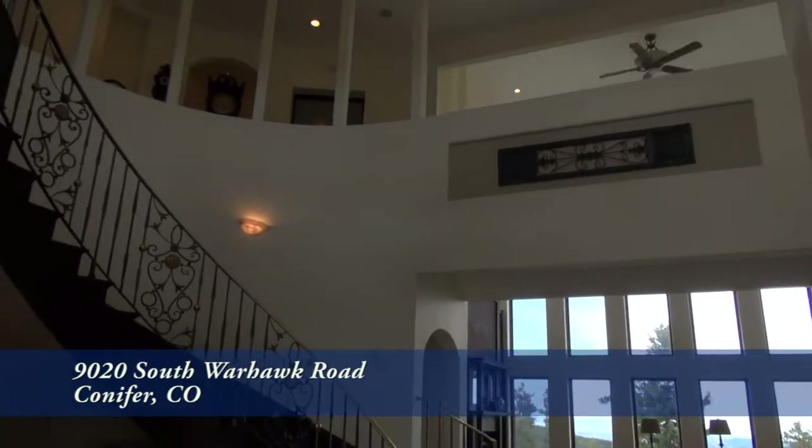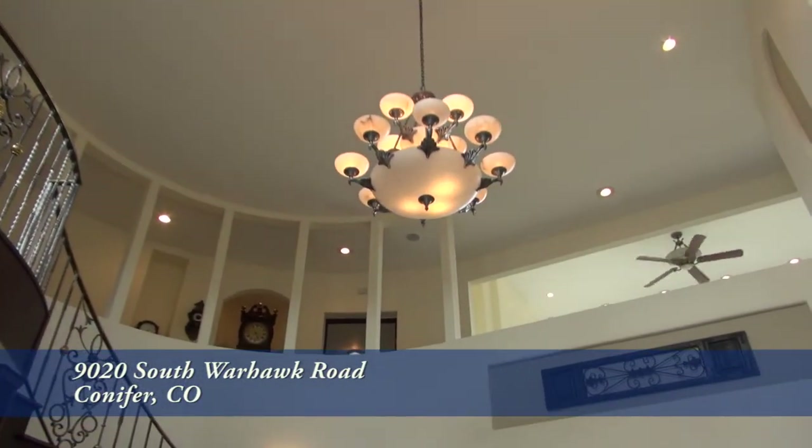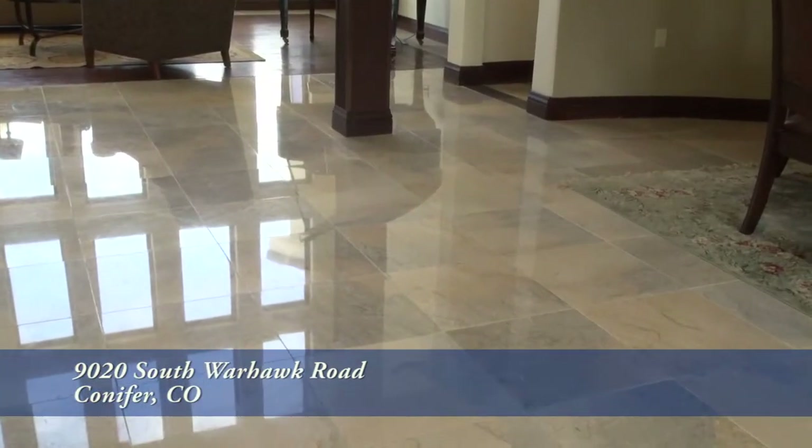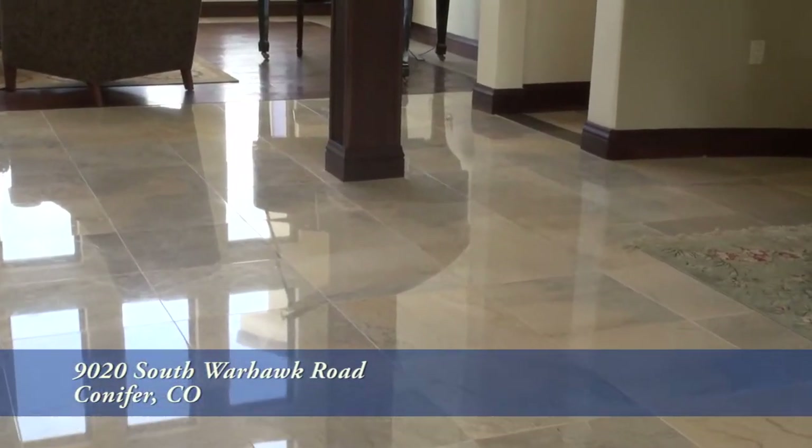As you step into this home, you enter into the foyer with its sweeping staircase up to the two-story vaulted ceiling and beautiful chandelier. There are wonderful tile and wood floors throughout much of this main level.